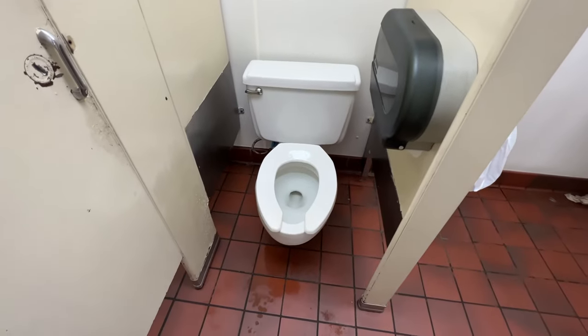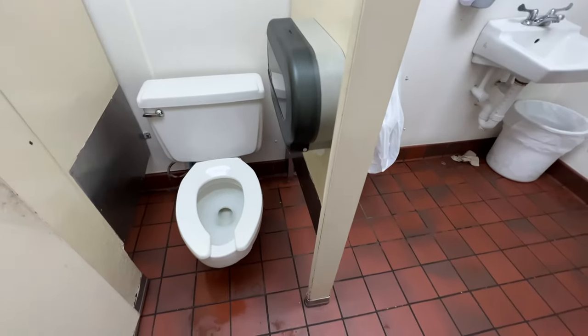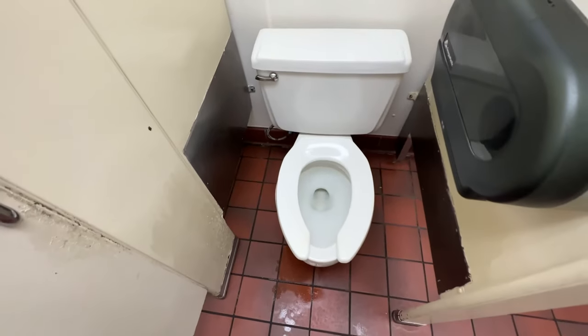They have this toilet here with no door on it, and even if there was a door — look at the room, there's like no room.